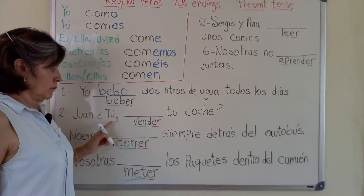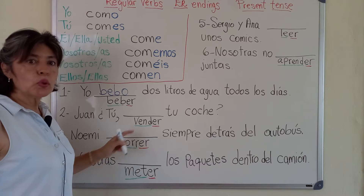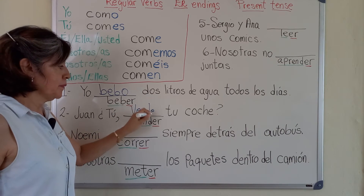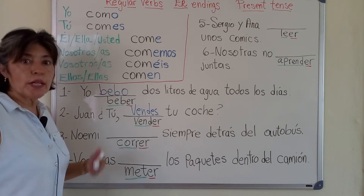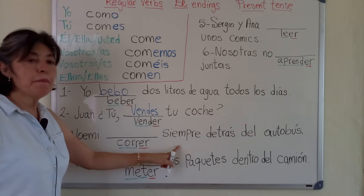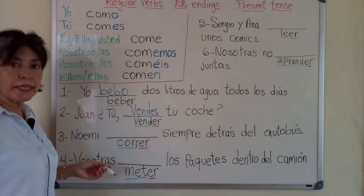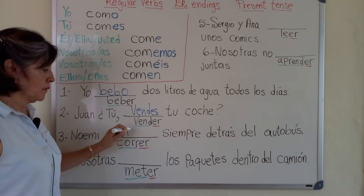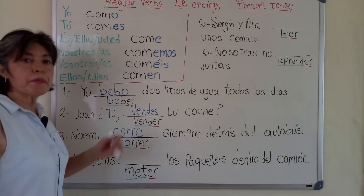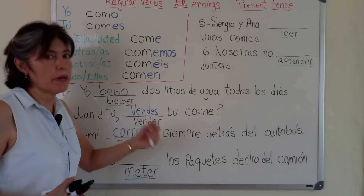Juan, tú, tu coche. Tú vendes tu coche. Do you sell your car? Noemi, siempre detrás del autobús. Noemi corre — Noemi runs, or always runs, behind the bus.